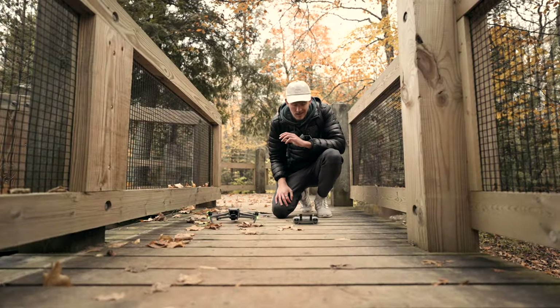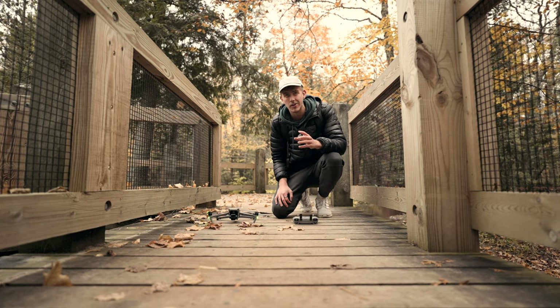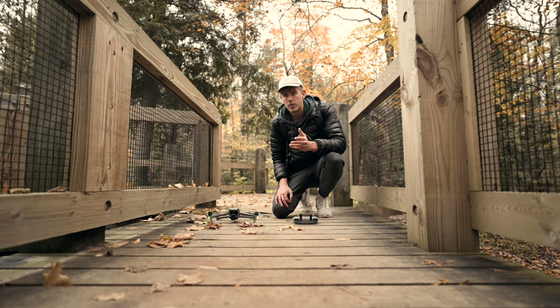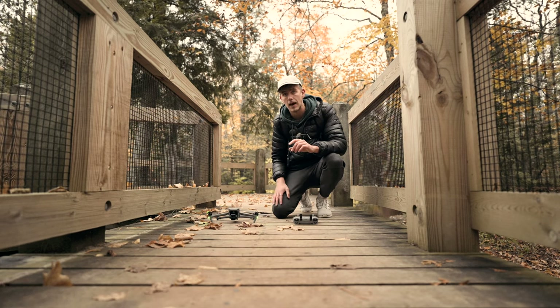The flight was a success — plenty of footage and I still have 40% battery left, which kind of just shows you how much time you get with the Air 3. I'm going to go ahead, take this down, pack it up, and we're going to head back.